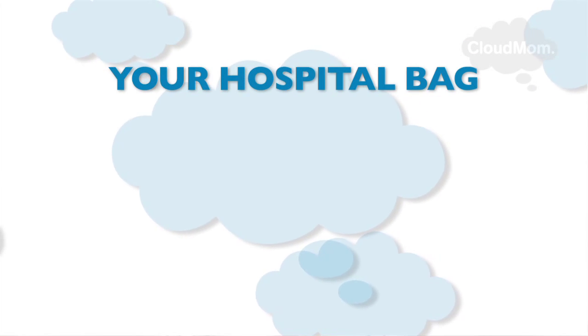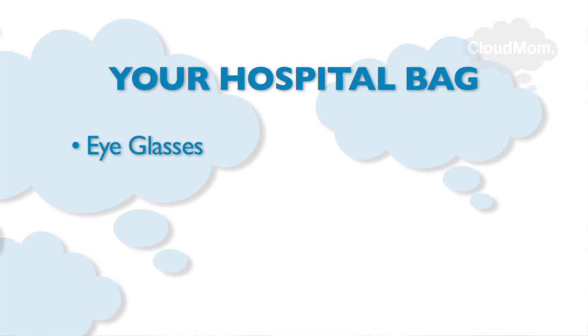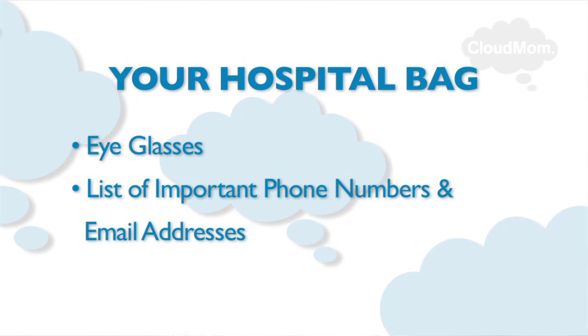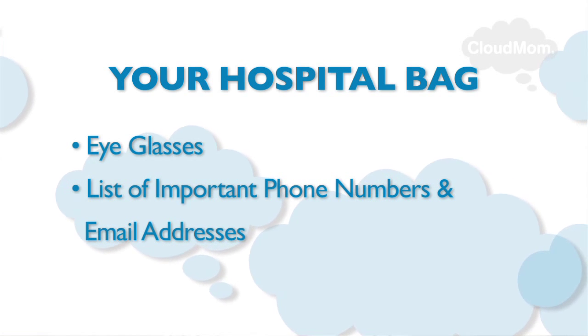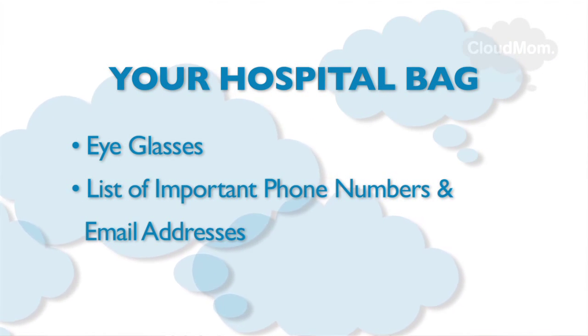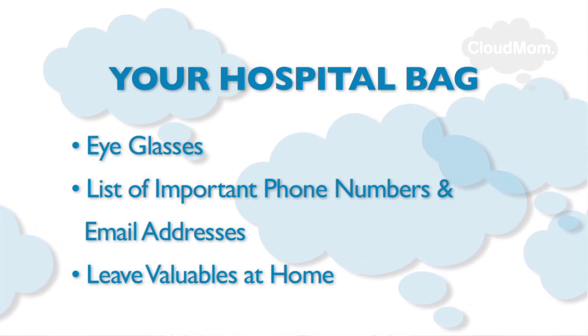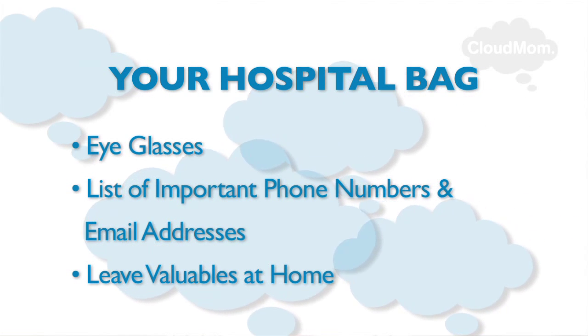Contact lenses are not something you're going to want to even deal with when you're in labor. You're also going to want to think about people you want to get in touch with once you've had your baby. So make sure you pack a pair of eyeglasses if you wear contacts, and a list of names and phone numbers of people that you want to notify. You might even want to compile an email list in advance so you can alert your friends really easily. And make sure you leave all your valuables at home because you won't be able to wear them during labor and you're not going to have a secure place to leave them afterwards.